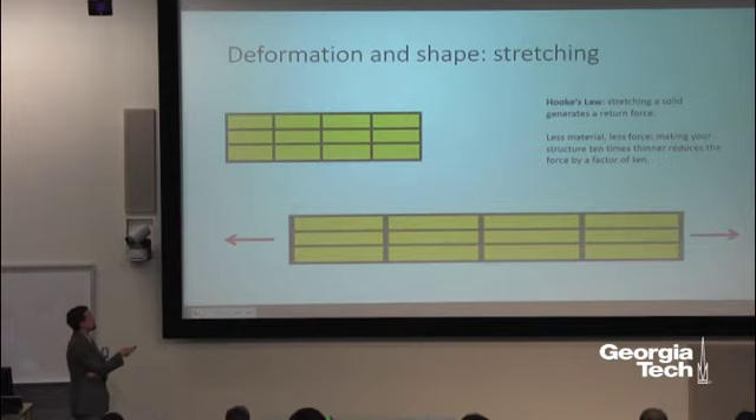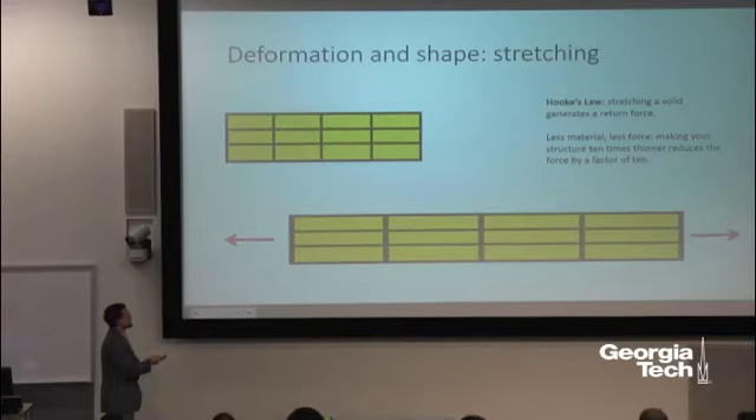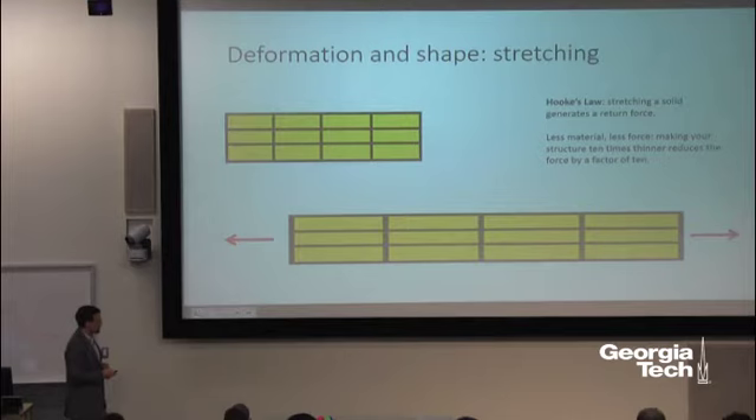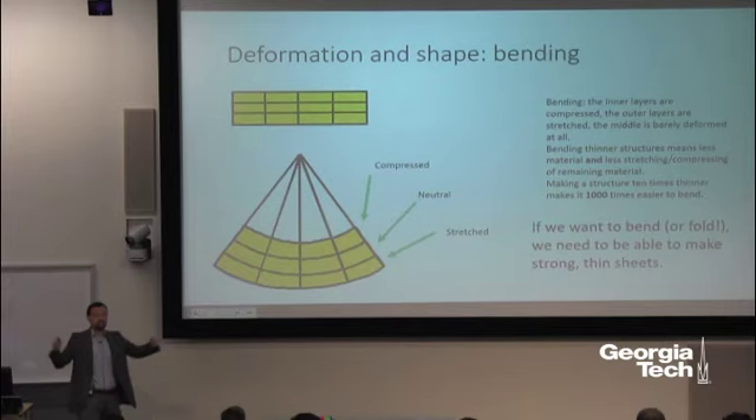The mechanical response of a structure is not based purely on its composition or microscopic structure — it's based on its shape, things we can see and feel with our bare hands. This is Hooke's law, named after Robert Hooke, a contemporary of Isaac Newton's. Hooke's law states that force increases the more you pull: stretch it twice as much, get twice as much force. If I add more layers and make it twice as thick, there's twice as much force.